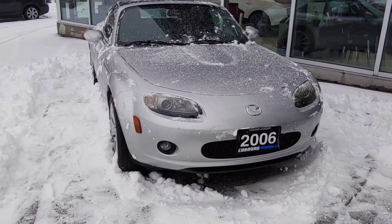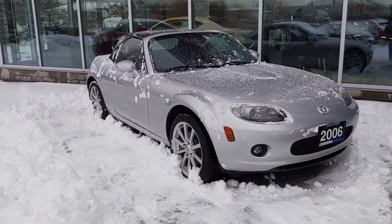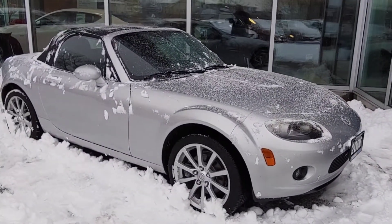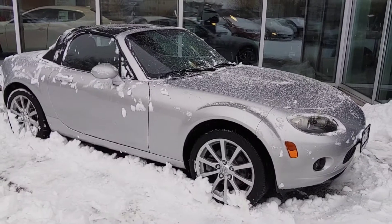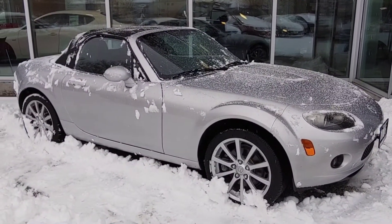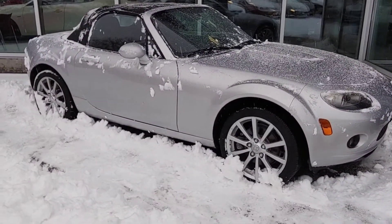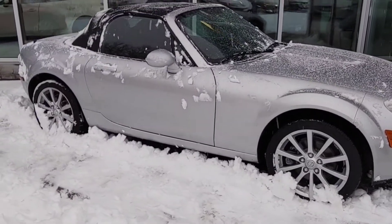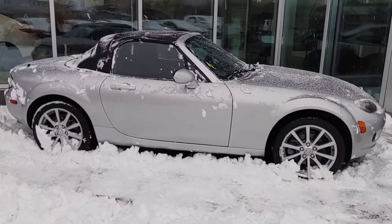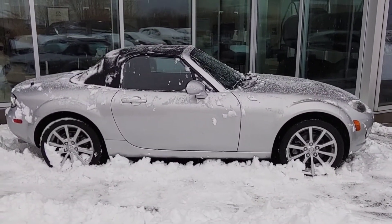Okay, so here is the vehicle in question. I know the one that you were looking at was a little bit newer than this, but I did want to pass this guy along to see if you were interested at all. As I mentioned, we do have the option of ordering in something new for you as well. Silver in color, the body is in great shape, nice alloy wheels. This is the black soft top convertible, six-speed manual transmission with overdrive.